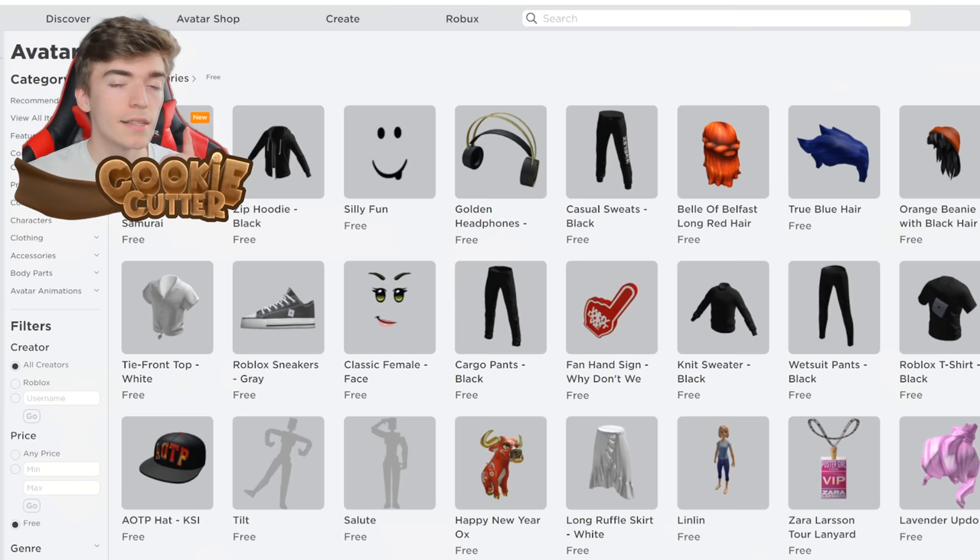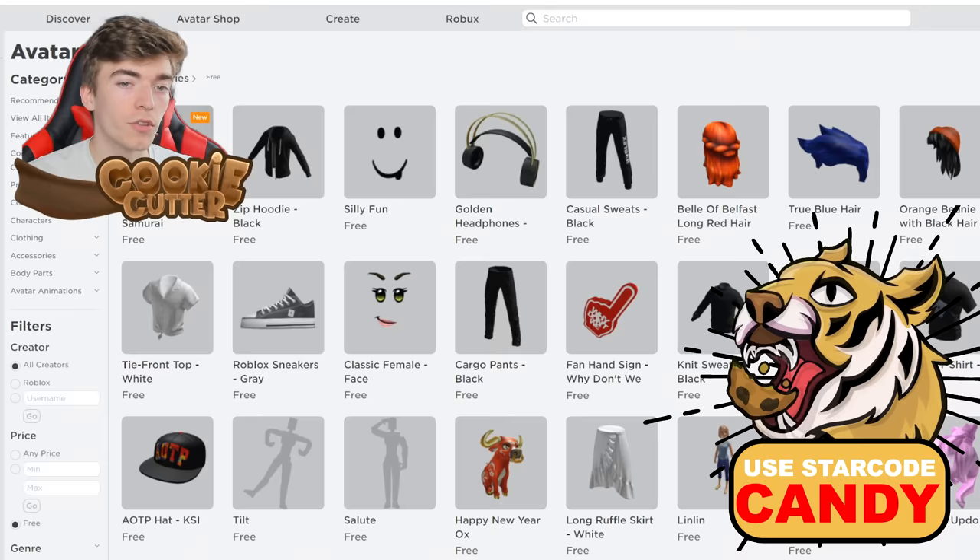To claim this item, head on to the Avatar Shop, select View All Items, then select the button that says Free. On the top left section, you will then find the Blue Flame Robo Samurai.